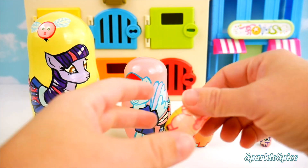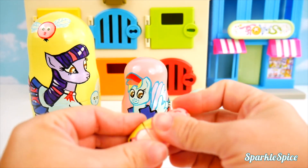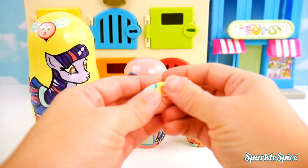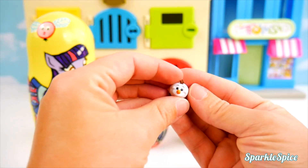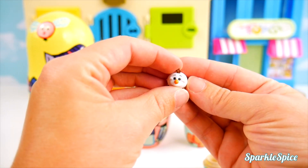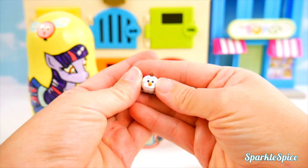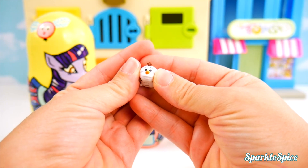First up, Rarity goes in Pinkie Pie. Smallest to largest. And inside, we find a little tiny Tsum Tsum. It's Olaf. Look at how cute. He's all white with this little orange carrot nose. How adorable.